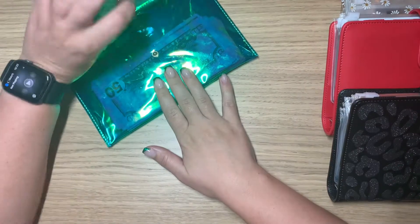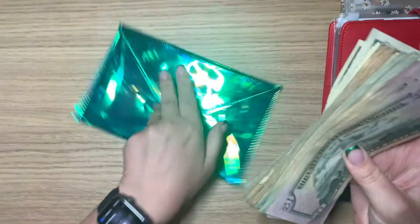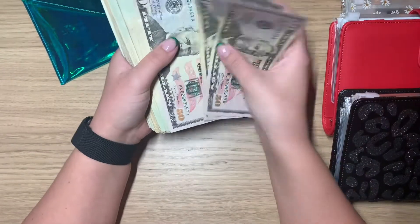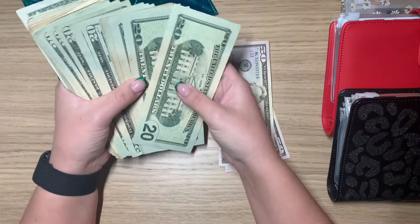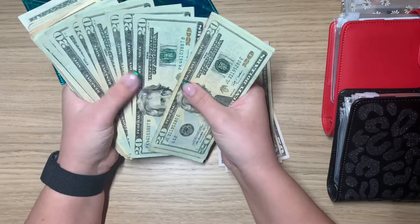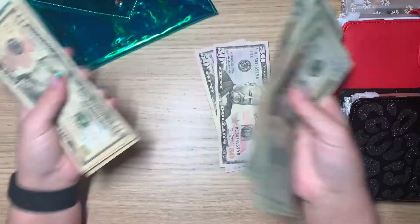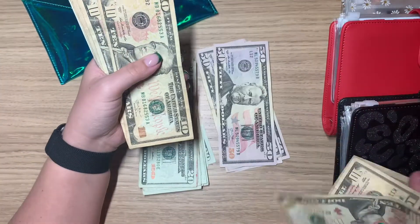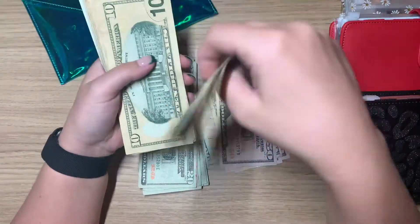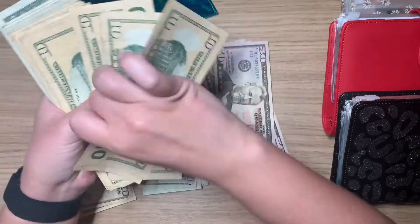Hey guys, welcome back or welcome to my channel. I'm Sadie Budgets here on YouTube. I do mostly cash budgeting. Today I am actually stuffing a bonus that I got from work. I got about $1,000 but some went to my 401k and my savings so what I'm left with is $850. I am so excited. I'm not stuffing any bills — only my sinking funds, my hundred envelope challenge, and my $10 savings challenge. Let me just get this money set up and I will be right back.